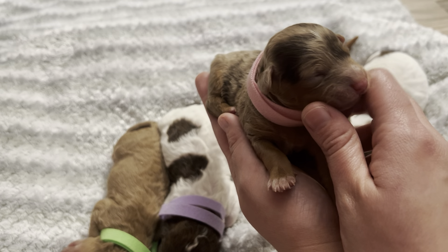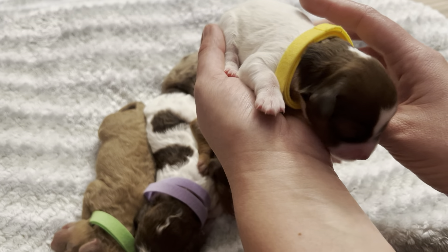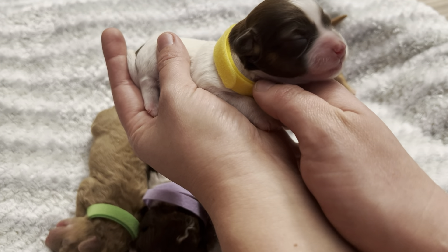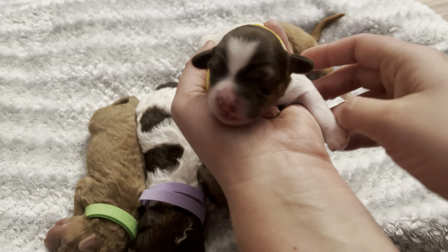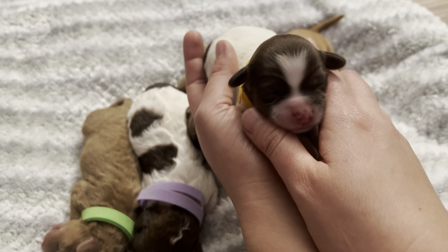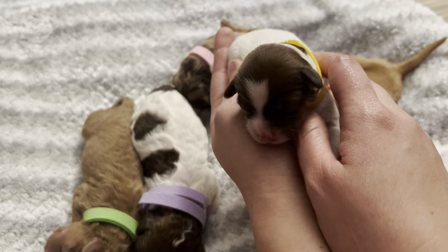We have our purple girl who is our biggest of the bunch — oh, big yawns! She is a chocolate parti so she's got little chocolate spots all over her. It does look like she has a little bit of light brown cheeks, so she might be a tri, and we might get some cheeks and eyebrows that grow in as she gets bigger.